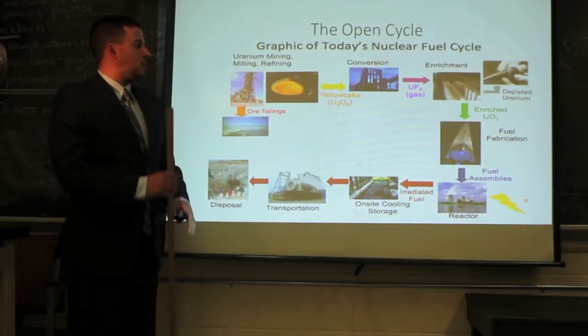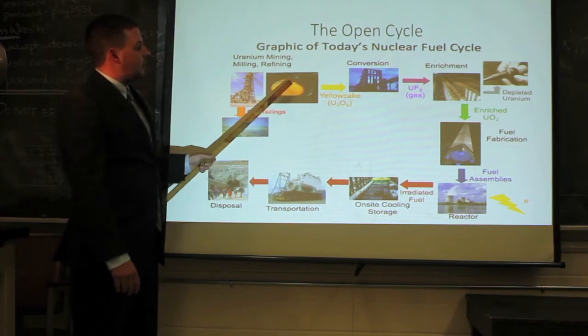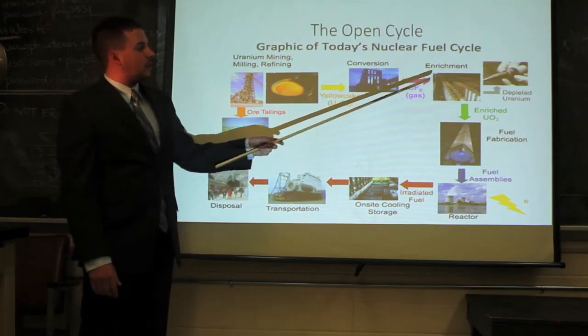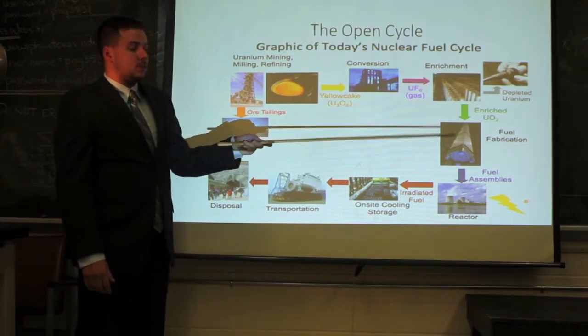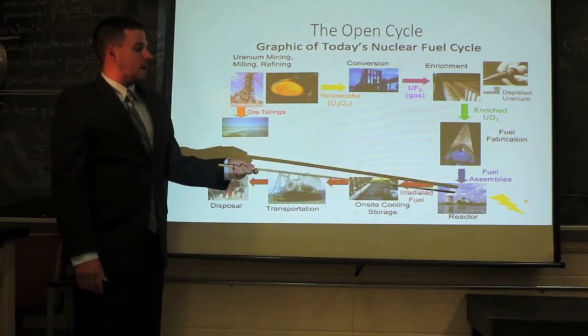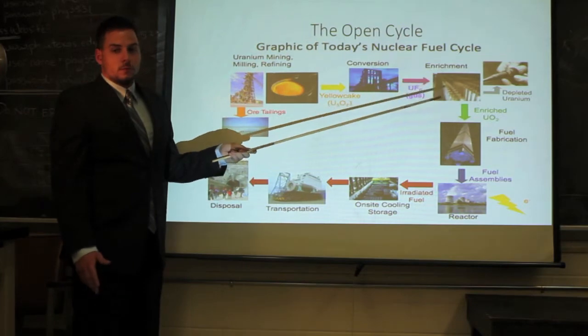First, let's take a look at the open fuel cycle. Here we have a flow diagram of the open fuel cycle. Natural uranium is mined and converted into yellow cake, which is then turned into uranium hexafluoride gas so that it can be enriched. From enrichment, the uranium is converted into uranium oxide and made into fuel fabrication, which can then be used in a reactor. Reactors such as in the U.S. use uranium enrichment that is from 3% to 5%.